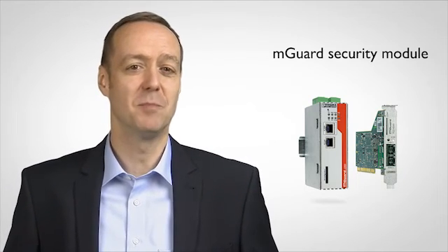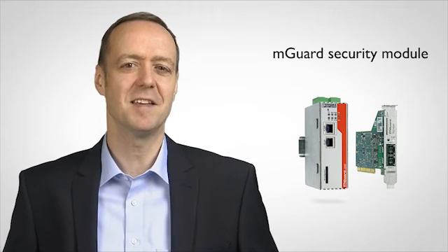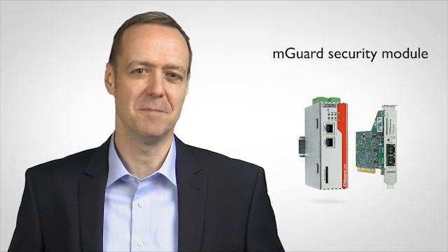The MGard Security Module protects your Windows XP production computer easily, securely, and without any changes to the system.